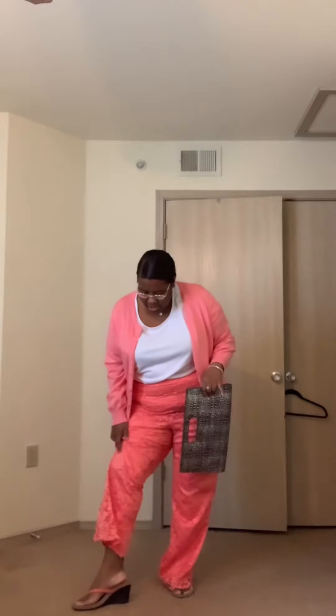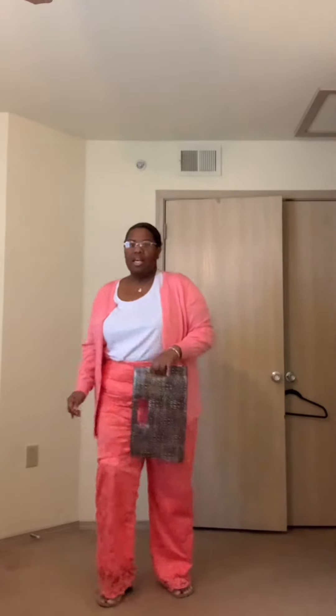So the first thing I have on is these coral lace pants right here, and I have them paired with a white shirt and also a very classic pink cardigan. I will list everything and where you can get it.